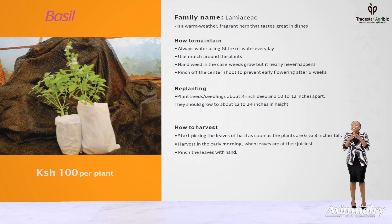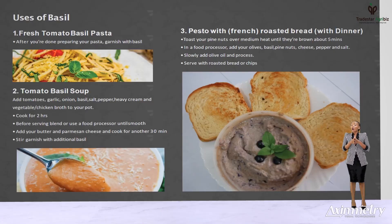It can be used in garnishing fresh tomato basil, pasta and in making soups like tomato basil soup. By simply adding tomatoes, garlic, onion, basil, salt, pepper, heavy cream and vegetable or chicken broth to your pot and cooking for two hours. After that, blend until smooth. Add your butter and cheese, cook for 30 minutes and then garnish with basil.